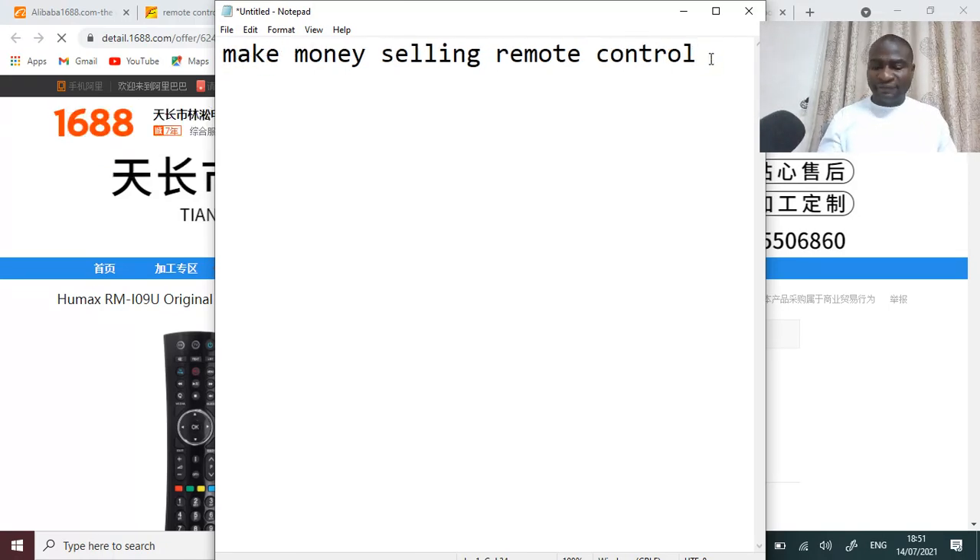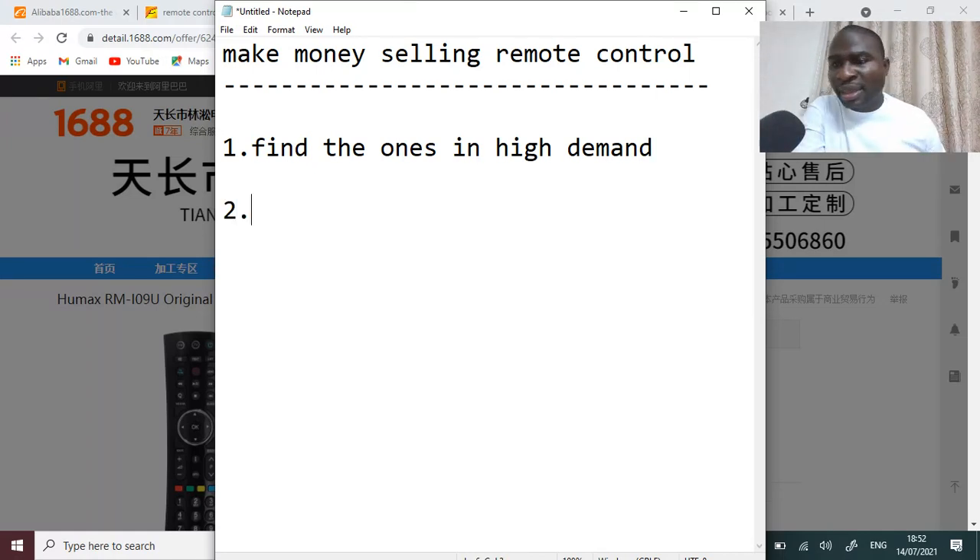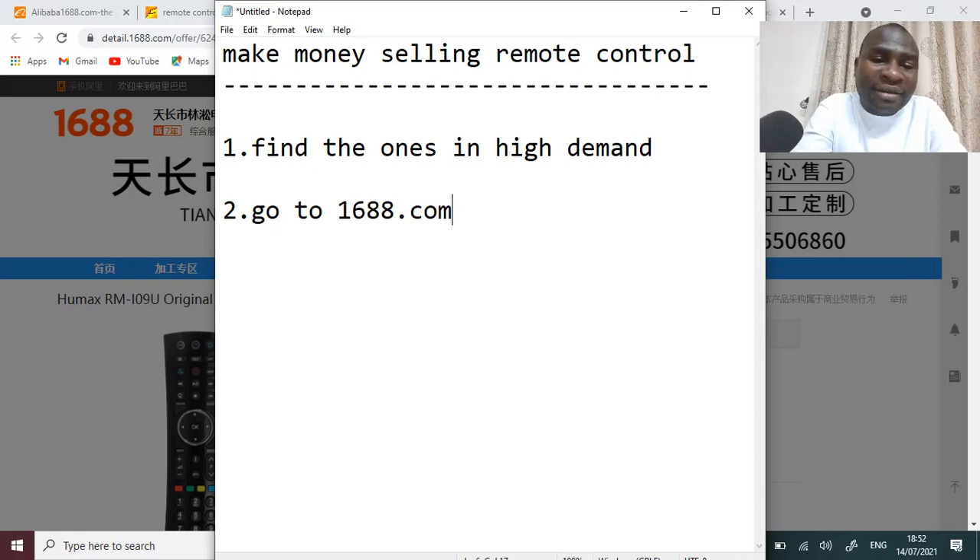Number one step: find out the ones in high demand. After looking for which type of remote is usually most needed, go to 1688.com and check for the ones that are in high demand that you want to sell.